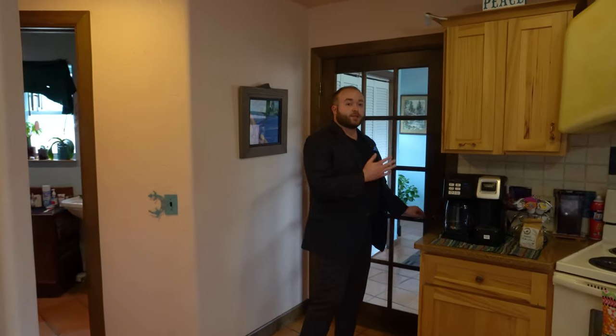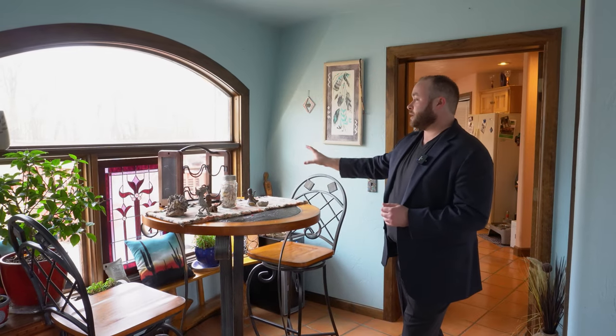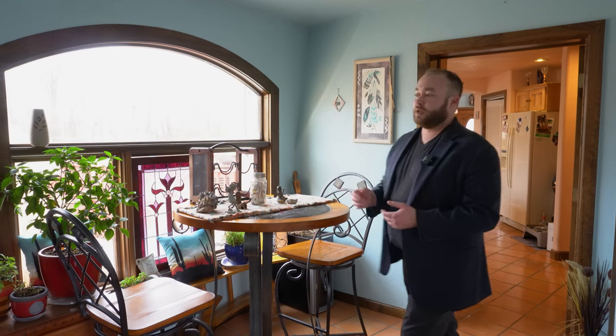Off to the side of the kitchen and directly behind me is an additional bedroom, a full bathroom, and a laundry room — we won't see those today. We're going to continue through the breezeway to see the garage and the second dome. There is a beautiful rounded window here with a stained glass insert, and this area is set up as an additional breakfast nook with a bistro table. There's also a door that looks out to the backyard.